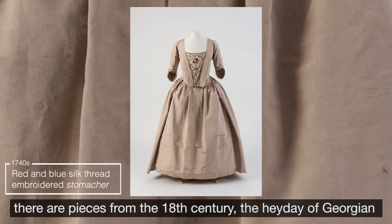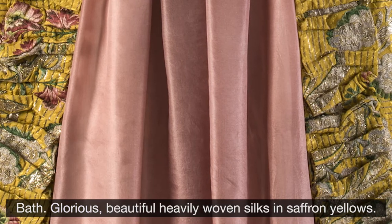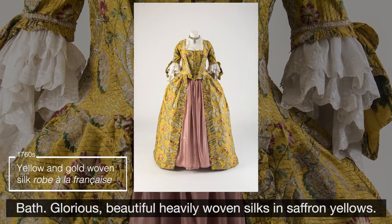But in between there are pieces from the 18th century, the heyday of Georgian Bath — glorious, beautiful, heavily woven silks in saffron yellows.